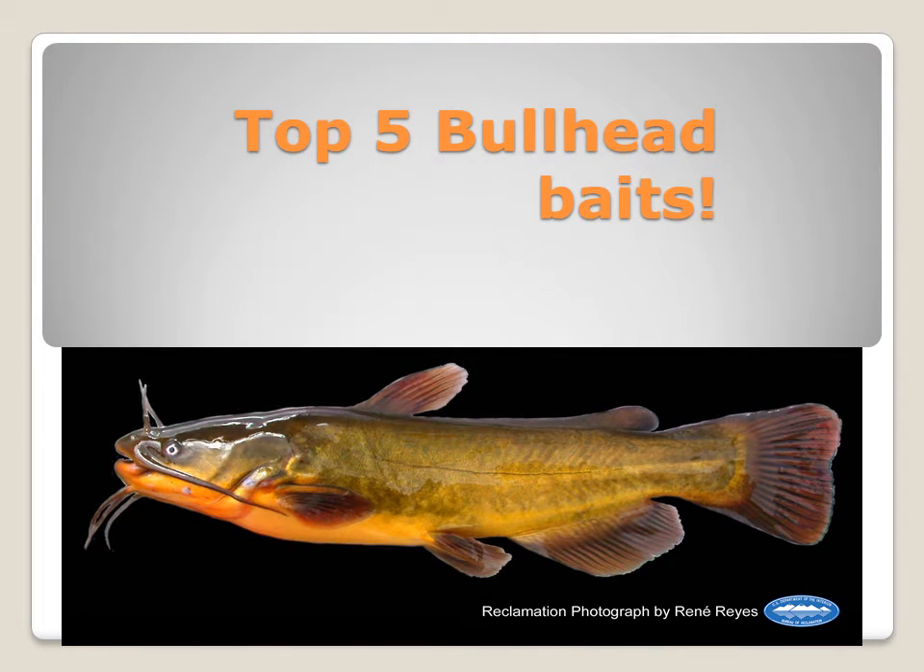Hello guys, and these are my top 5 bullhead baits. Hope you enjoyed the video and make sure to subscribe.